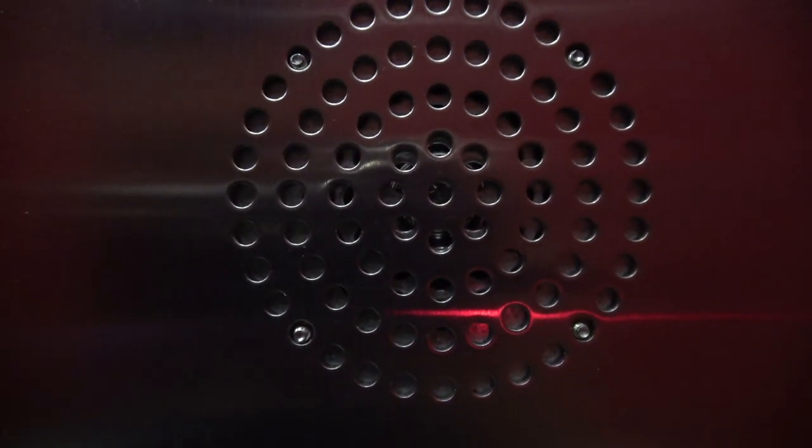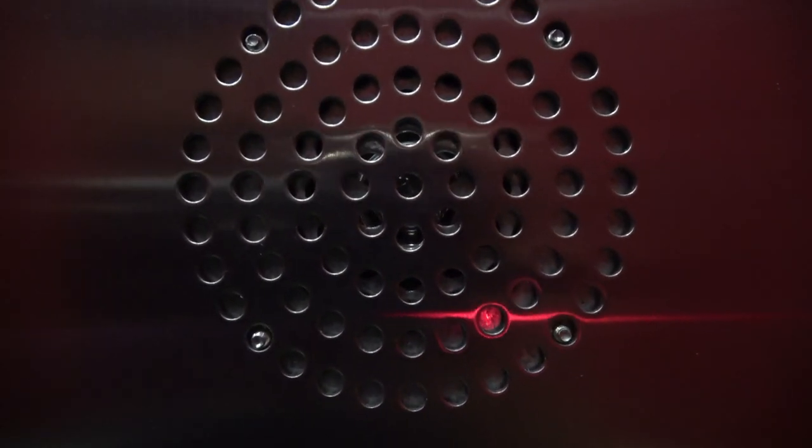Going down. It beeps when you push the door close button. First floor. Going up. That is the loudest, clear voice that I've ever heard.